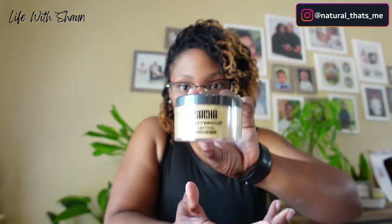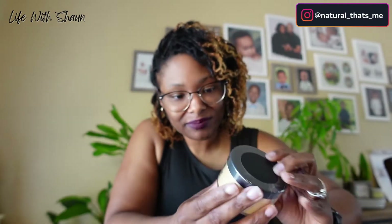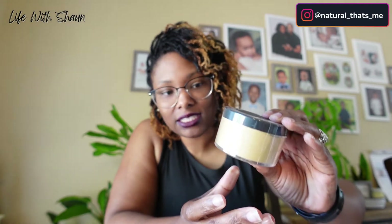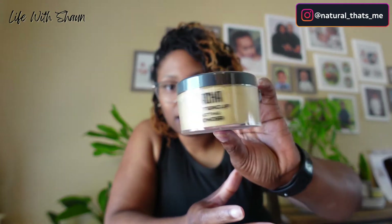I also got this beautiful Sacha Buttercup Setting Powder. I can't recall which YouTuber I saw using it, but her makeup is flawless. If I can find her I'll put her in the description box so you can check out her makeup look because she's amazing. That's the setting powder.